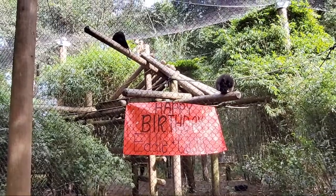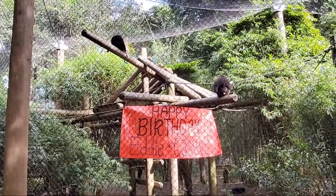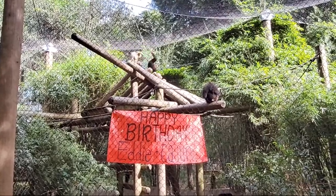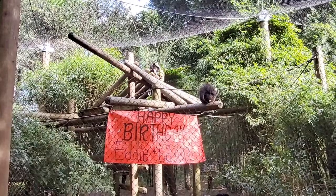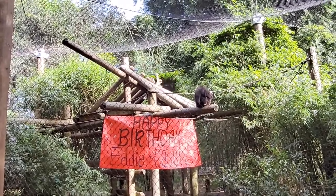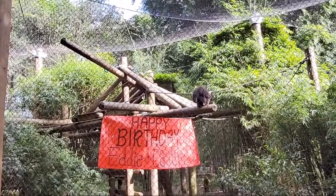I've seen some of the older boys try to nurse even into their third year — because why not — but now that there's lots of competition, we'll probably see Kusa mostly on solid food around a year and a half to two years.